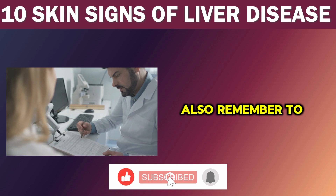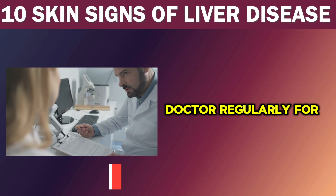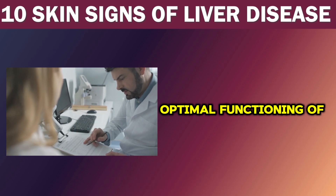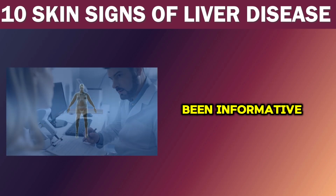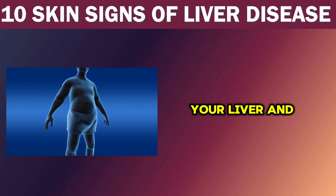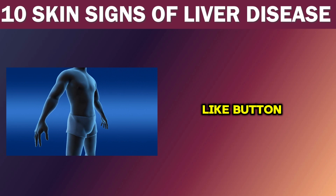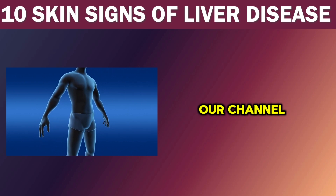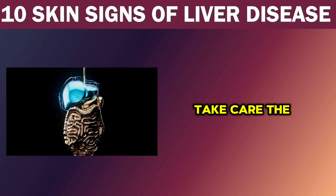Remember to maintain a healthy lifestyle and consult your doctor regularly for checkups to ensure the optimal functioning of your liver. We really hope this video has been informative and has encouraged you to prioritize the health of your liver and skin. If you find it helpful, please hit that like button and subscribe to our channel for more health-related content. Till next time, stay healthy and take care.